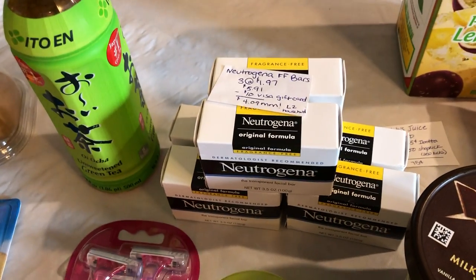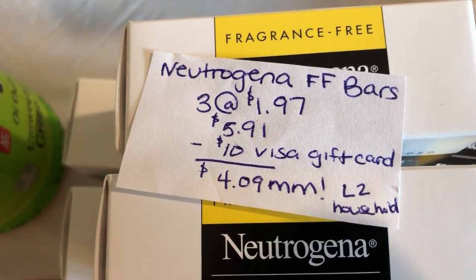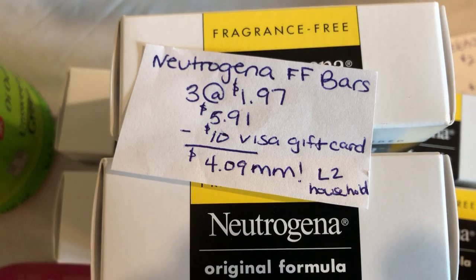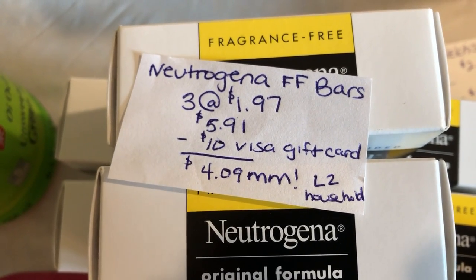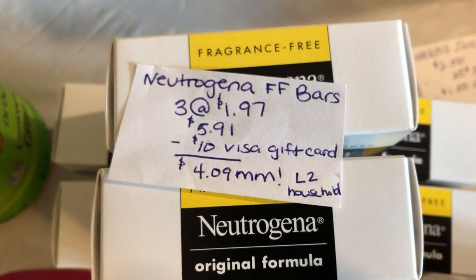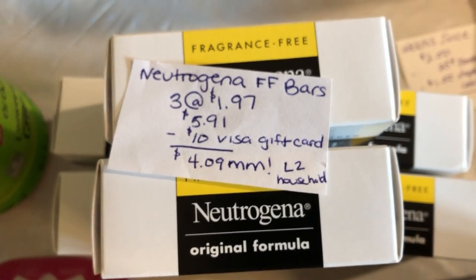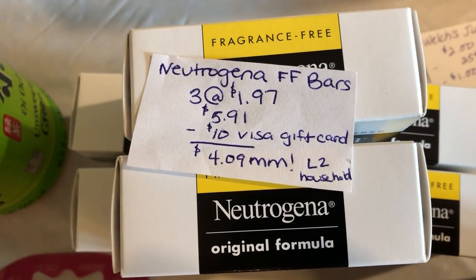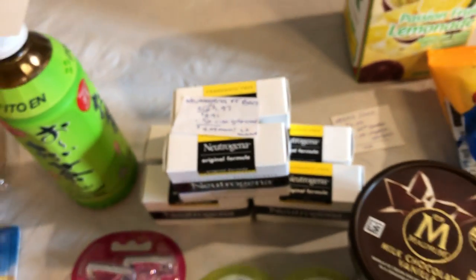Thank you to Danaville on Instagram for this deal on the Neutrogena face bars. You're going to buy three at $1.97, totaling $5.91. You're going to get back a $10 Visa gift card for buying three of the participating products — I will leave the link to that rebate down below — making the final cost a $4.09 moneymaker. This is a limit of two per household. If you guys have any questions on how to redeem that gift card, let us know in the comments down below. Ours are still pending, but if you guys need any help, just let us know.